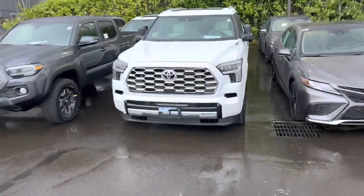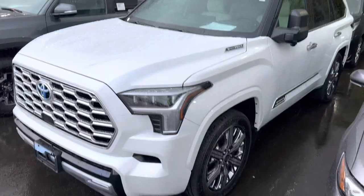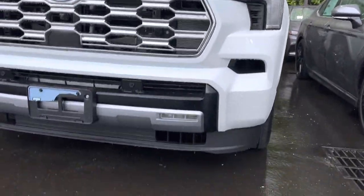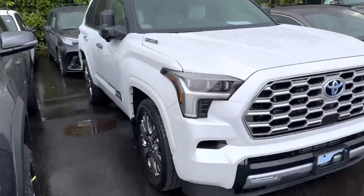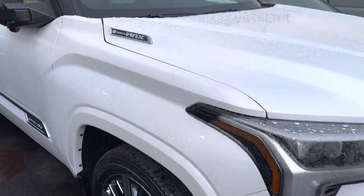Well, well, well, what do we have here — yes, it's a Sequoia. One thing I might not like is the low clearance, but you can remove that. Wow, it sure looks nice.